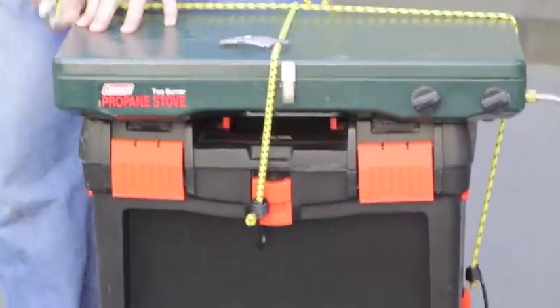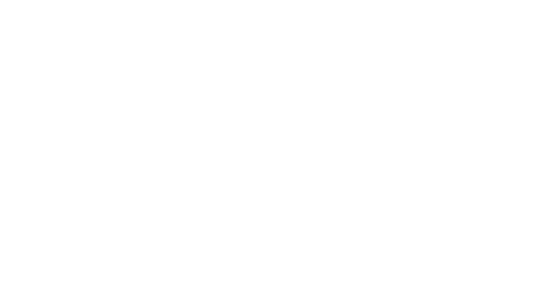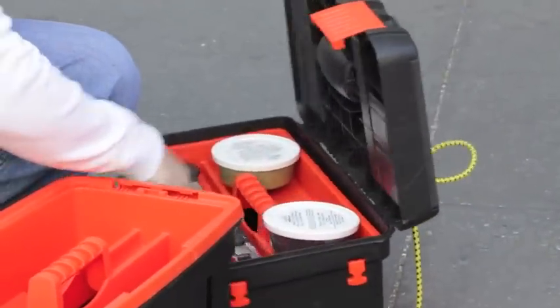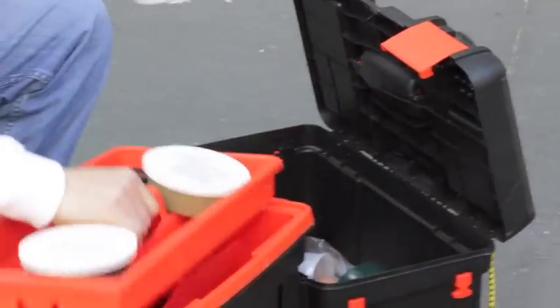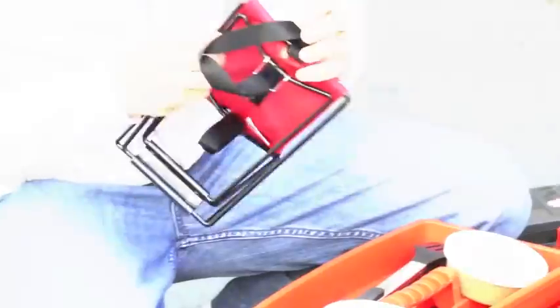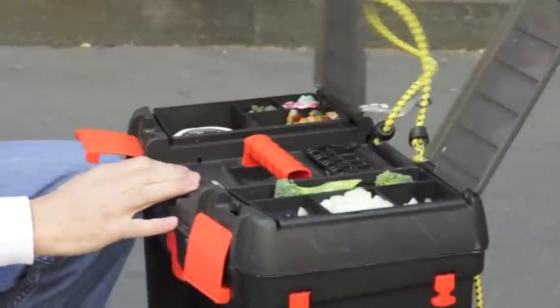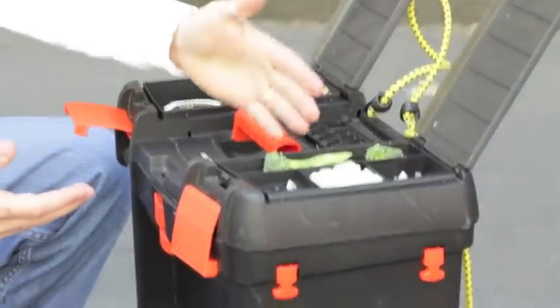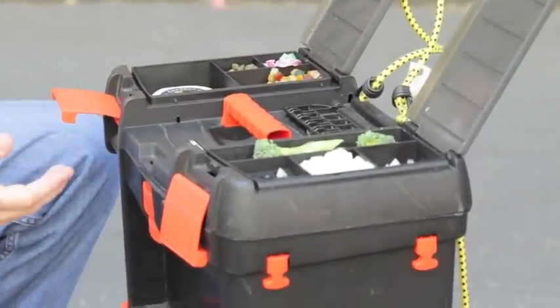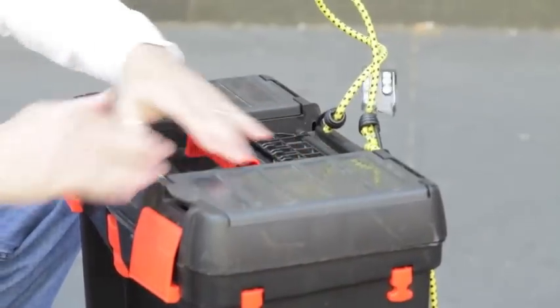So here you have a mobile unit, and this unit could be taken anywhere. I've taken this all over the city. Now what we got here is a totally portable kitchen equipped with ice. We start off with my handy-dandy little chair here. We got our onions, peppers, broccoli, capers. I got some goat cheese here, and it's all refrigerated.